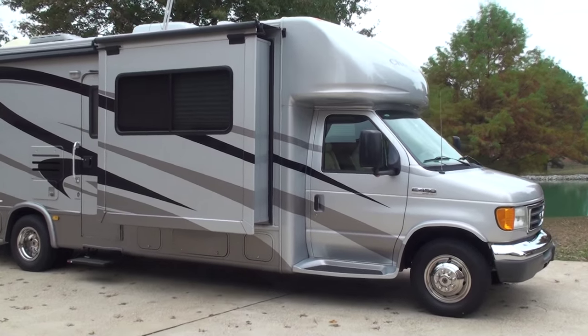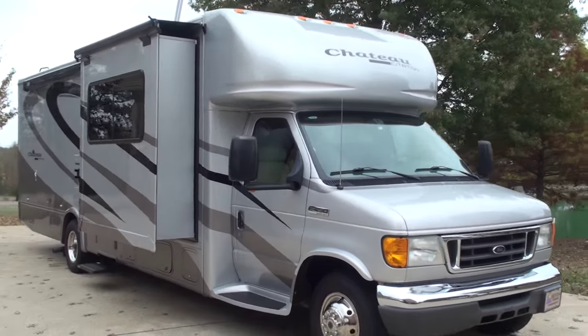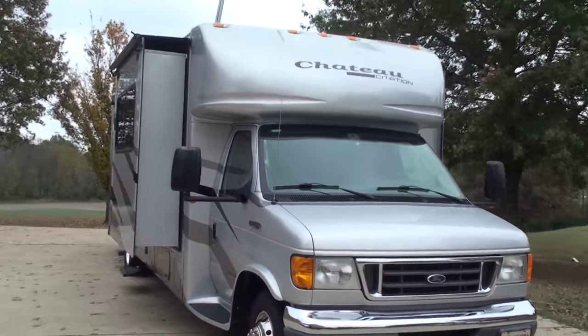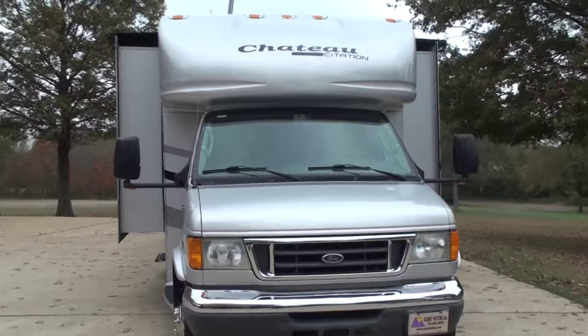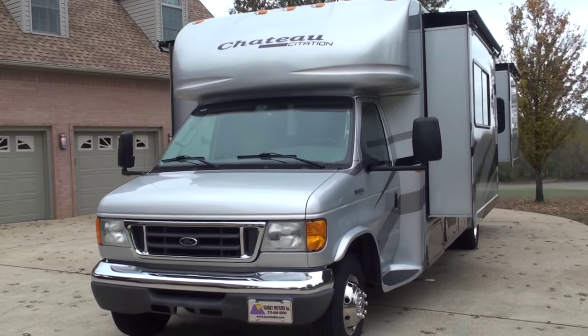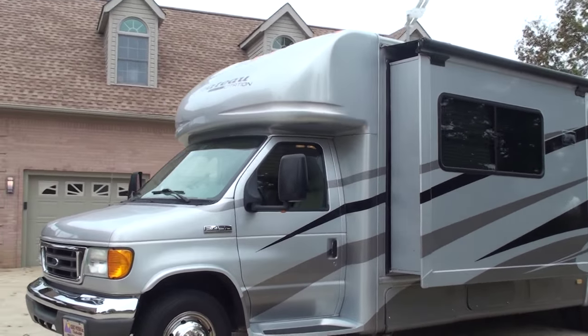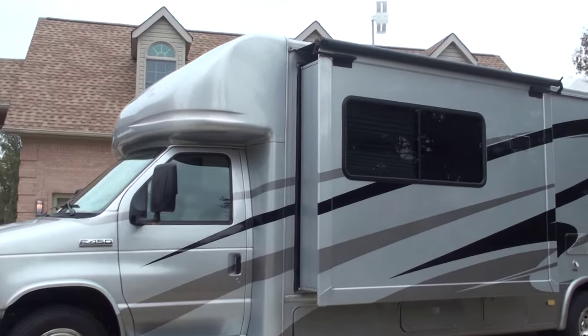Welcome to Sunset Motors. My name is Frank Girard. This is a sharp 2007 Four Winds Chateau Citation Class B Plus motorhome. We've got three slide outs and lots of room. This is the 29BG, the model number.